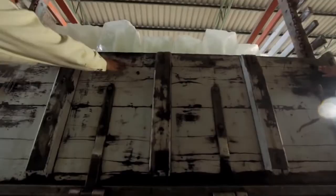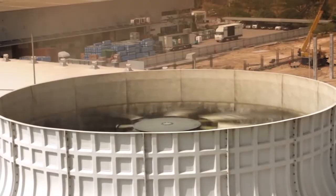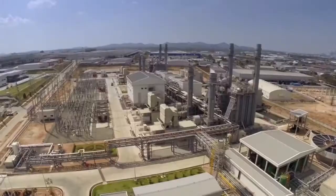In this power plant, exhaust heat doesn't go to waste. We use the heat for steam production to generate more electricity, and we also sell steam directly to the factories.